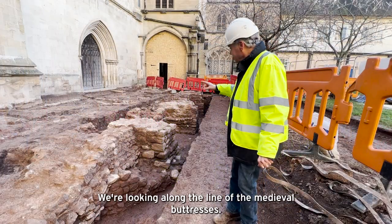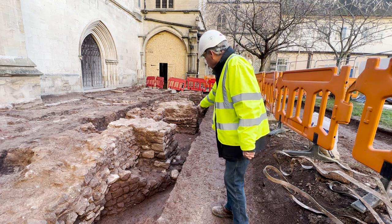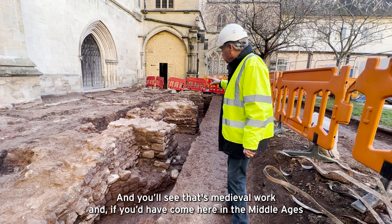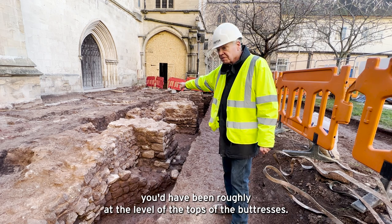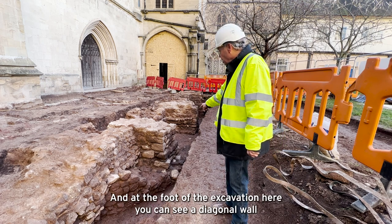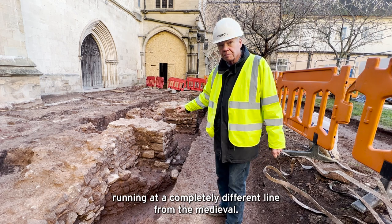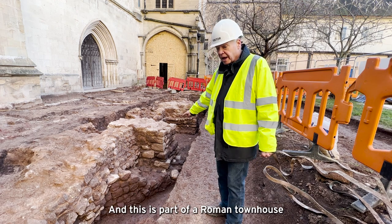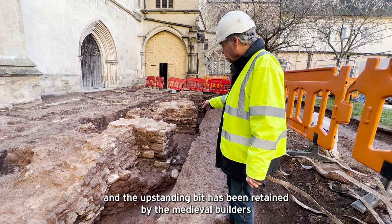We're looking along the line of medieval buttresses — those giant projections which are filling the trench at intervals along its length. You'll see that's medieval work; had you come here in the Middle Ages you'd have been roughly at the level of the tops of the buttresses, so everything underneath that is older. At the foot of the excavation here you can see a diagonal wall running at a completely different line from the medieval.